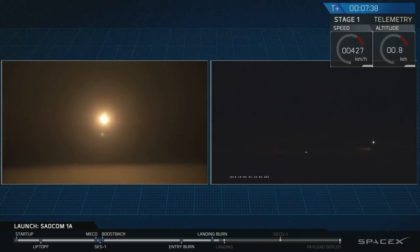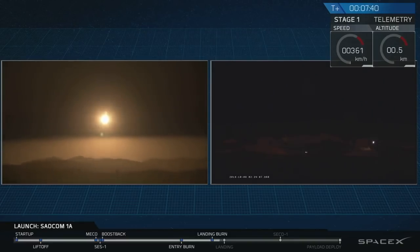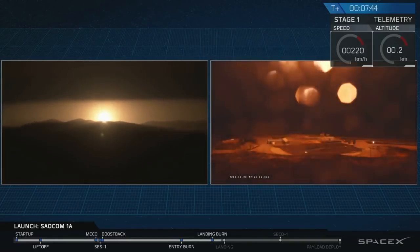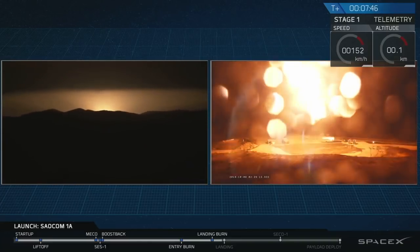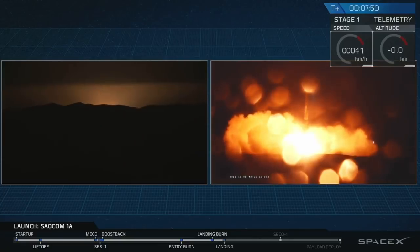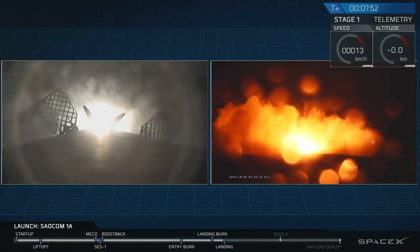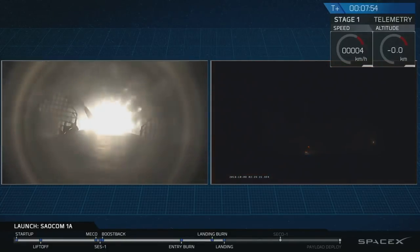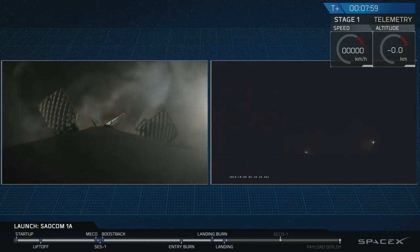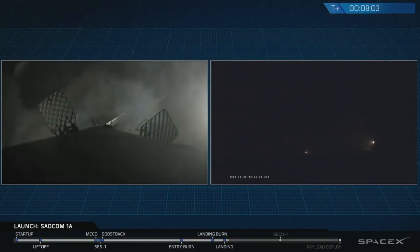That Falcon 9 first stage should be approaching the ground just about now. And it appears that the Falcon 9 first stage has just stuck the landing at LZ-4 at Vandenberg Air Force Base.